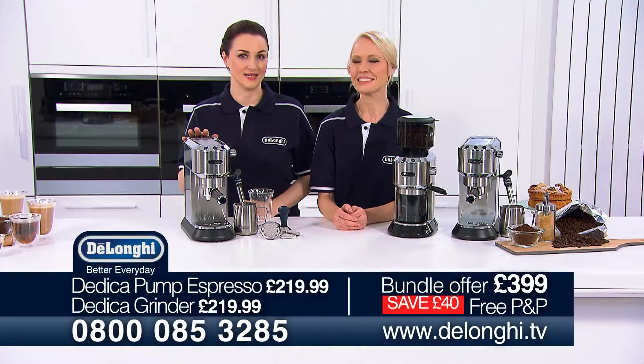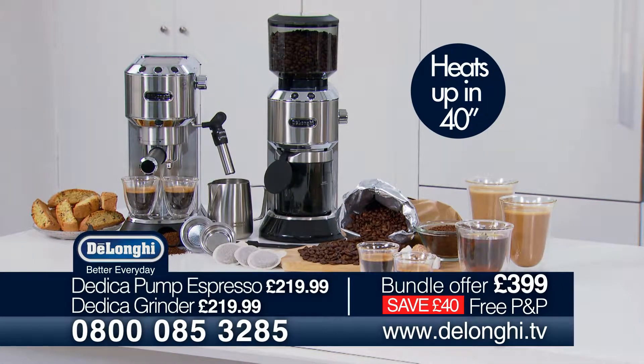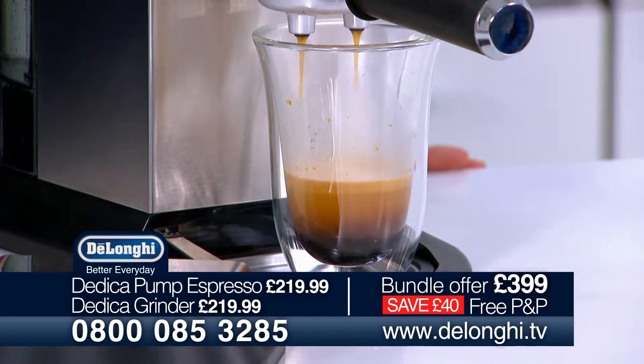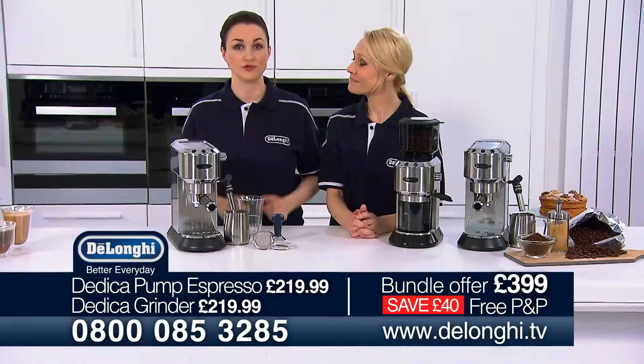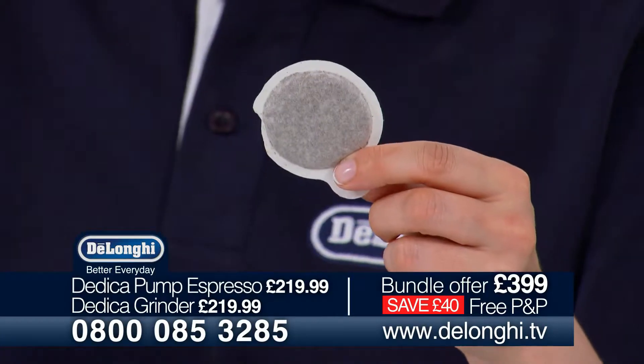It's slim in design yet boasts all the features you would expect from DeLonghi. It heats up in under 40 seconds, it has a 15 bar professional pump and a thermoblock heating system to always deliver the perfect cup. You can use freshly ground coffee or easy serving espresso pods if you're in a hurry.